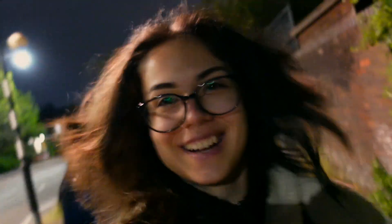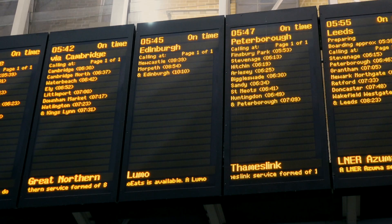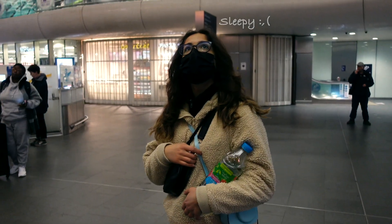It's 4am in the morning. Everyone is sleeping — just birds are awake, and us. We are on our way to Edinburgh. Why are we doing this so early in the morning?